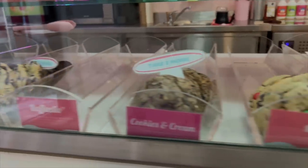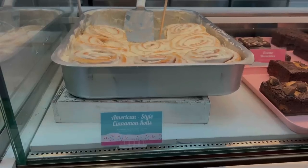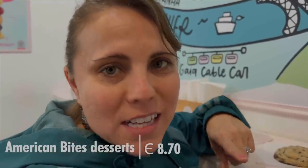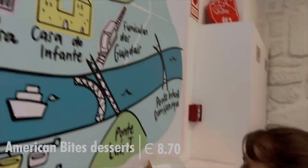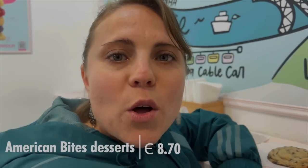We've had a lot of the green stuff lately and we're feeling something sweet, so Kaylee and I headed over to American Bites. Josh and I don't do much for Valentine's Day, so it's the day after and we decided to get something sweet. We have a cookie and a brownie for a little over eight euros.